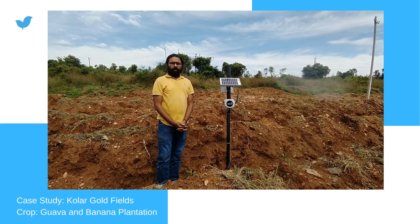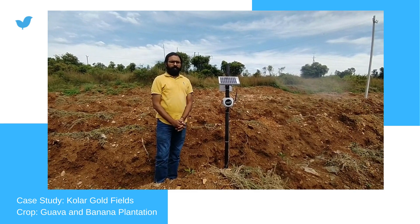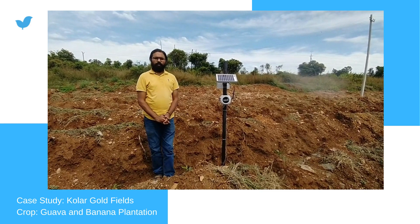Hello everyone, this is Shalin Risting from Yuktiks Technologies Private Limited. Today we are in Kolar Gold Field in a banana and goa plantation.